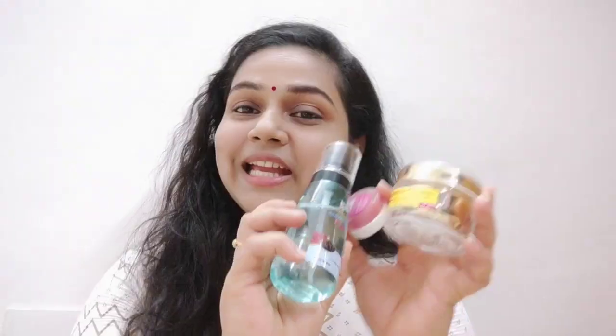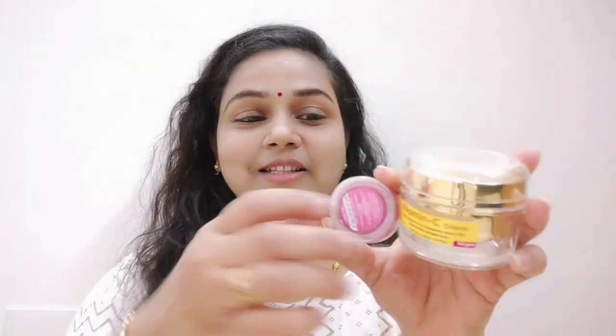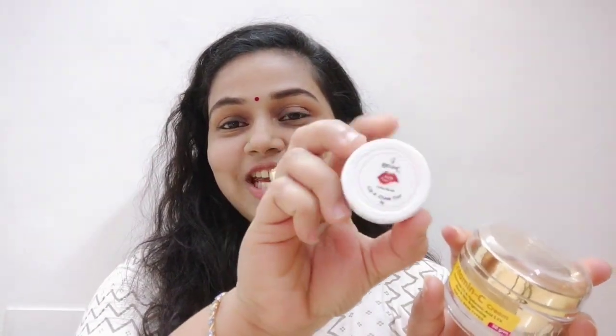You can buy these products from Germany and France — from the largest leading products. Now we are going to talk about Recode Moisturizer Spray, a lip and cheek tint, and Vitamin C Cream.